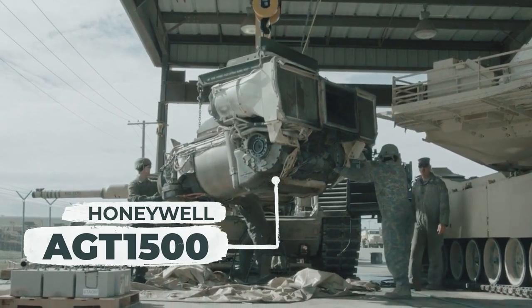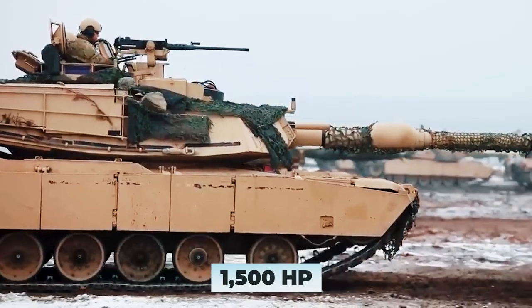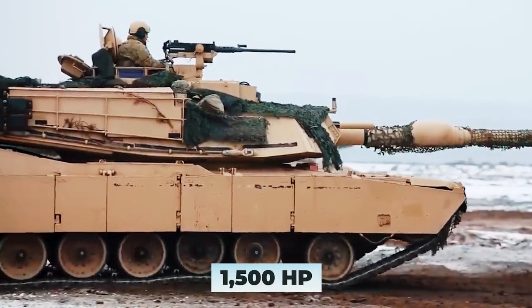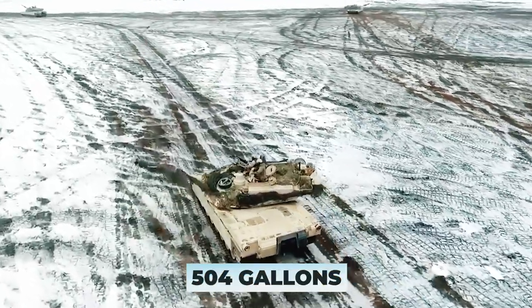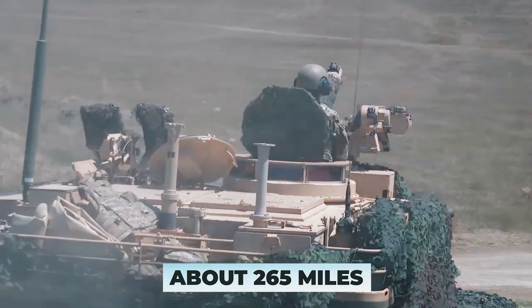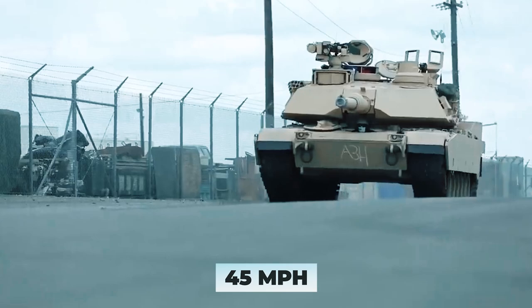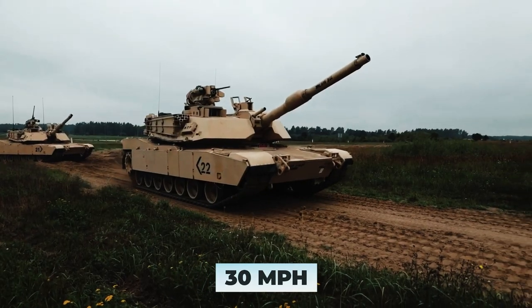The Abrams is equipped with a Honeywell AGT 1500 gas turbine engine producing 1,500 horsepower. Fuel capacity is 504 gallons, and on this reserve it can travel about 265 miles. Maximum speed on the road is 45 miles per hour, and off-road, 30 miles per hour.